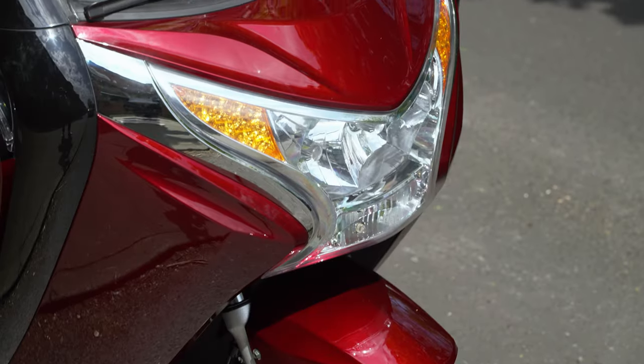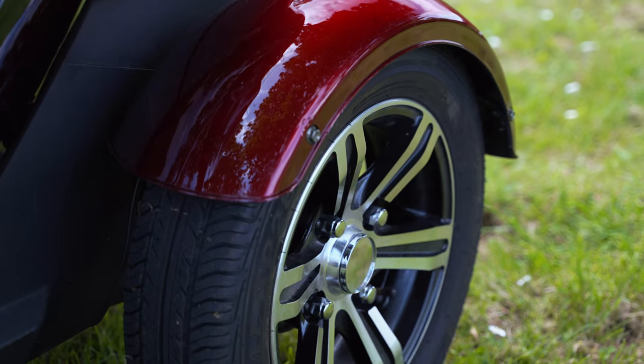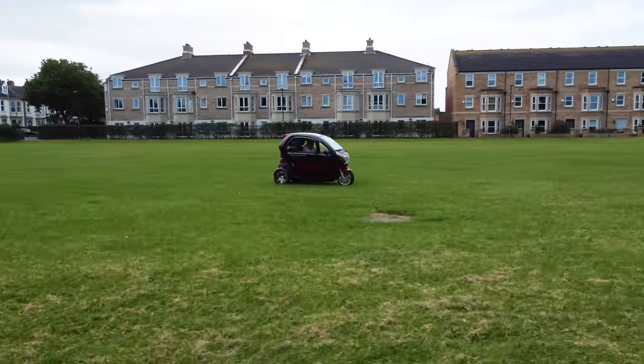With plenty of opportunities for upgrades, like extending the mileage, the Monster will give you the independence you deserve.